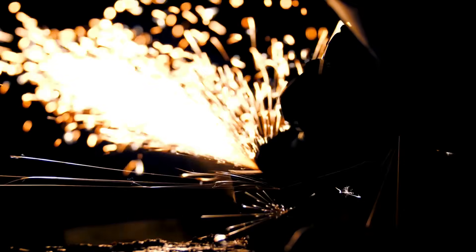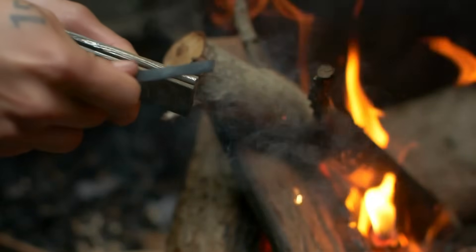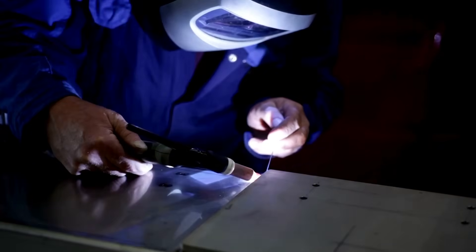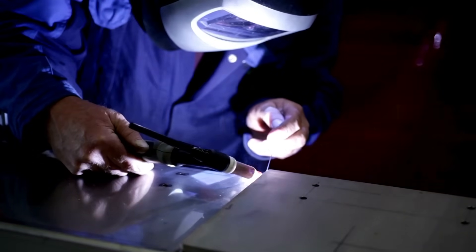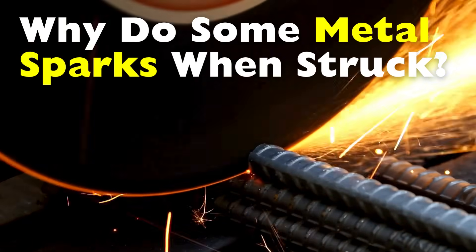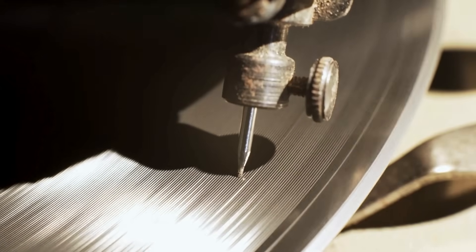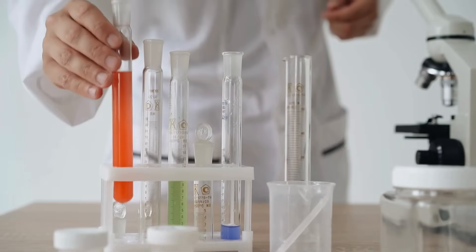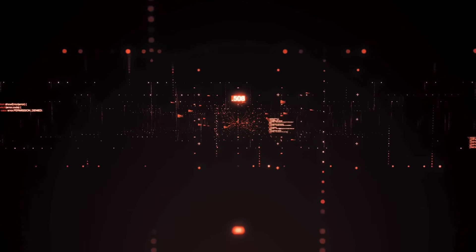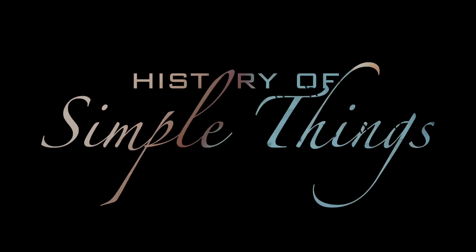Have you ever seen someone strike a piece of steel against a rock, usually flint, and create a shower of sparks? It's a classic survival technique, a staple in outdoor gear tutorials, and honestly, just looks cool. But what's really going on here? Why do certain metals spark when they're struck? Is it just friction, or is there something more happening on a chemical or physical level? Let's break it down and uncover the fascinating science behind this fiery reaction, right here on History of Simple Things.